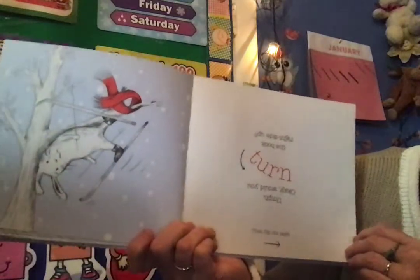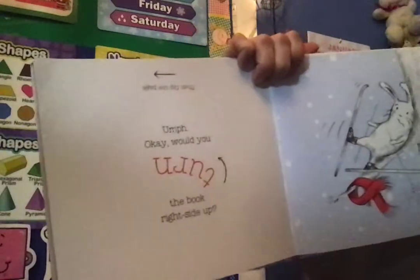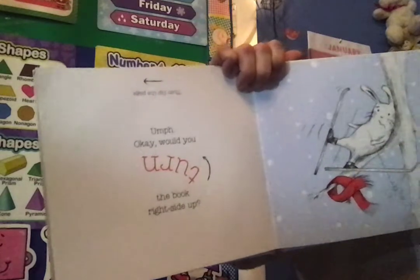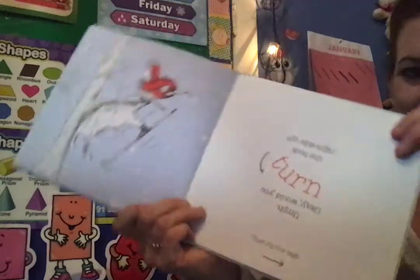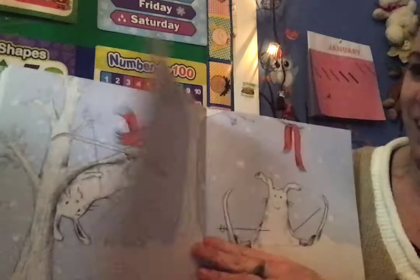Uh-oh. I think that our bunny is upside down, stuck in the tree. Can you please turn the book right side up and then flip the page? All right, let's see if this works. Thanks.